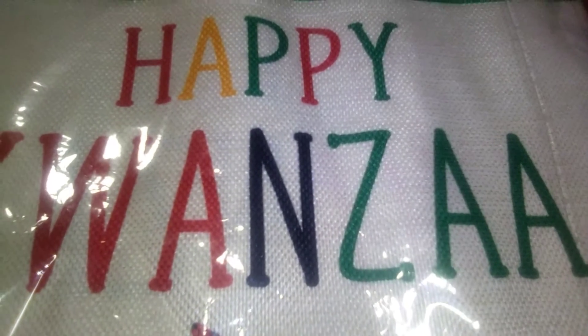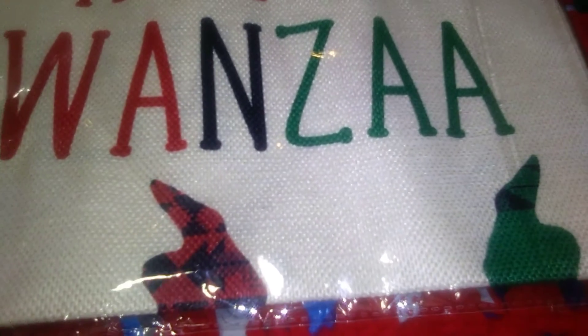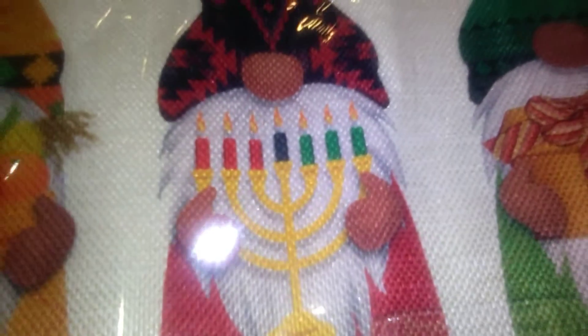This next item is $12 on Amazon and it is one of those little flags you can put in your garden, like a little banner. This one says "Happy Kwanzaa" and at the top here are gnome heads. The gnome is holding a bowl of fruit, this one has candles, and this one has a present. We're going to be hanging this in our window — part of our homeschool involves talking about Hanukkah, Christmas, and Kwanzaa at the end of December.